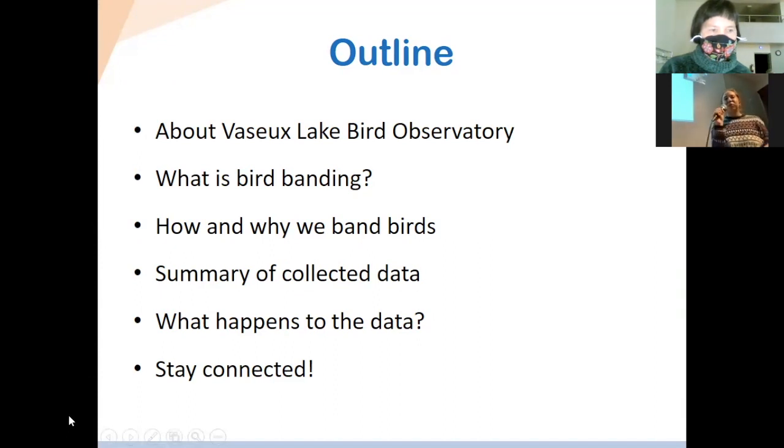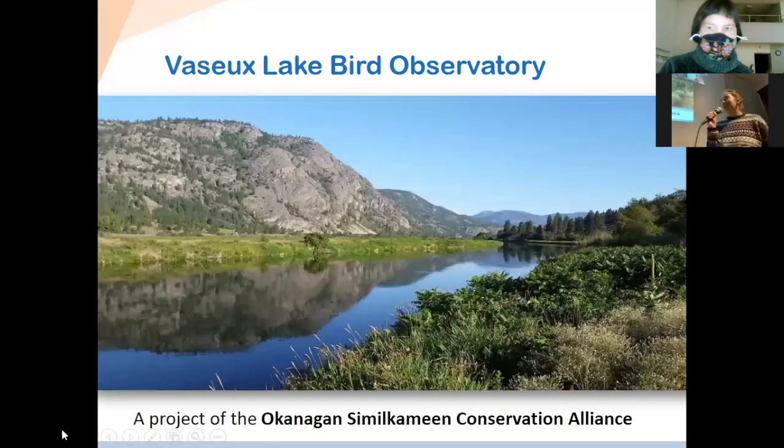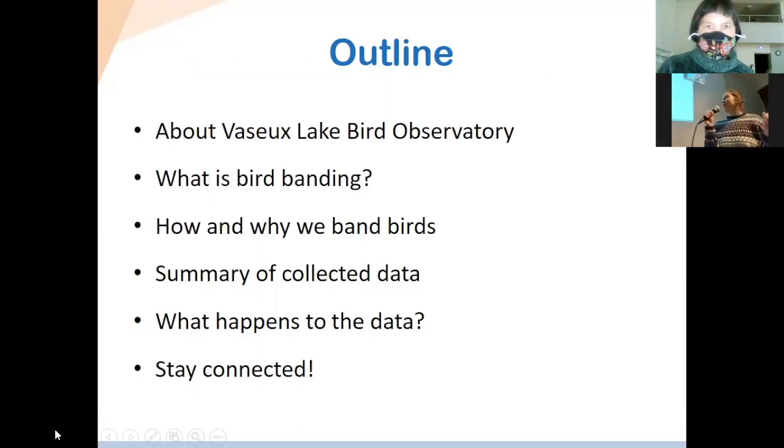We'll start with an introduction to Vassar Lake Bird Observatory — where it's at and what we do there. Then we'll talk about the bird banding process, and why and how we band birds.